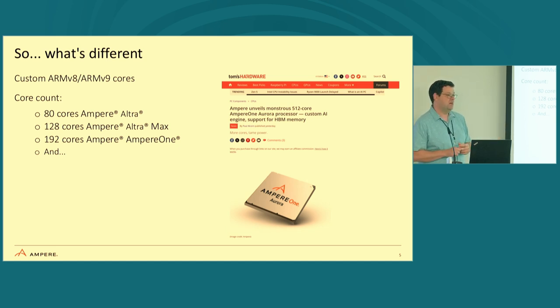Ampere customized those ARM V8 and ARM V9 cores. Looking at server workloads, we decided you're going to do better with higher core counts. On the Ampere Ultra, we've got about 80 cores. On the Ampere Ultra Max, there's 128 cores. On the Ampere One, there's 192 cores. And as of just the other day, we announced the new Ampere Aurora with a 512-core system.